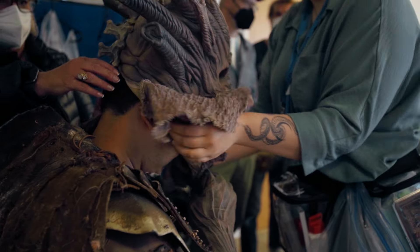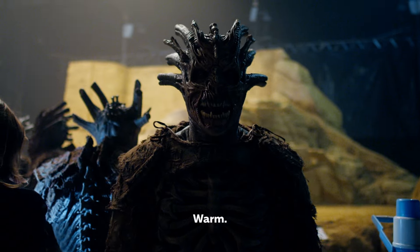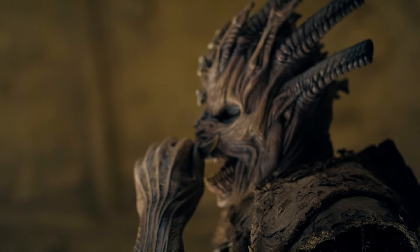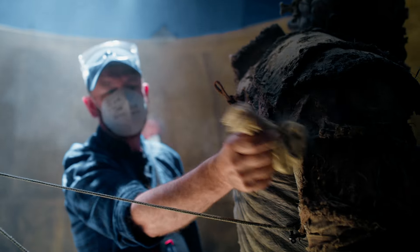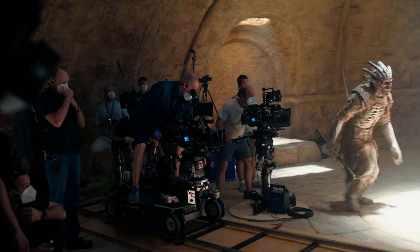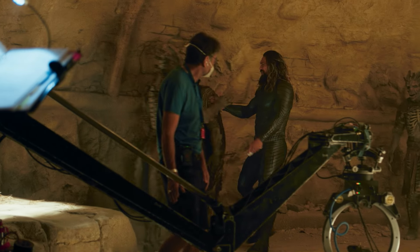Costume department and prosthetics department made those creatures come to life, and we had some really talented stunt performers playing the deserters. It was hot and squeezing on them — it was tough. We had to go in and make sure all the walls and floors were completely safe for them. That was the first big fight, so we had to go big. The stunt team was badass — they knocked all these guys out, and then we get out with the chase.